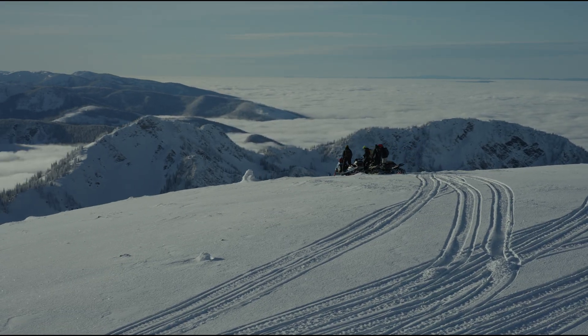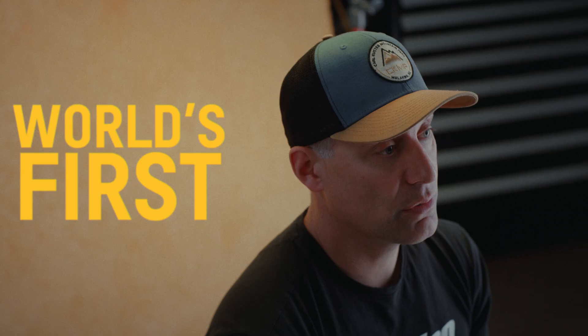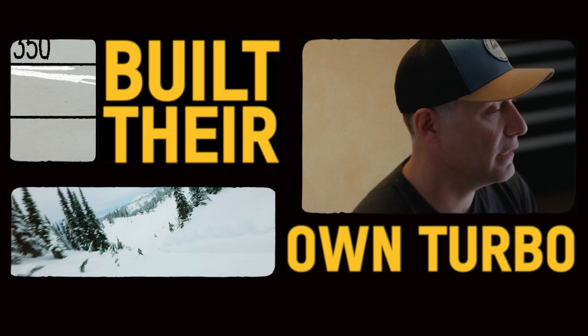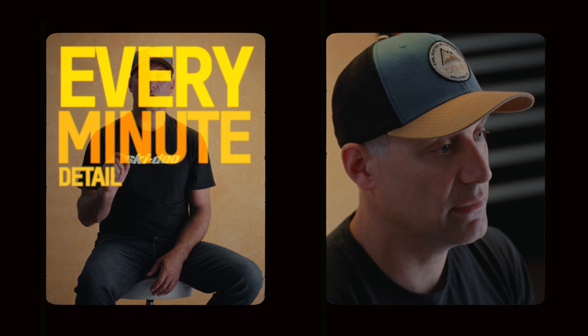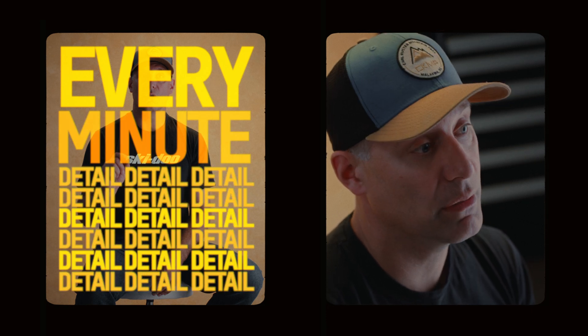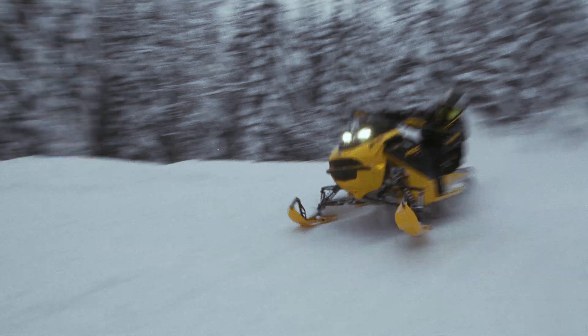I'm very proud that Ski-Doo was leading that innovation and pushing the sport and other OEMs to move in that direction. It was the world's first two-stroke turbo in any application. They were so detailed that they actually built their own turbo — they didn't take technology from anywhere else, they built it from scratch. Classic Rotax: they wanted control over every minute detail, and that really shows in the reliability, durability, and performance.